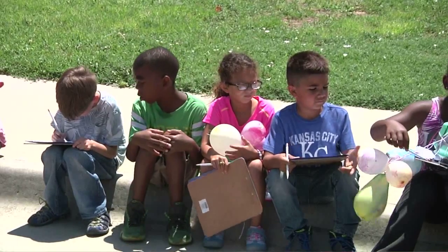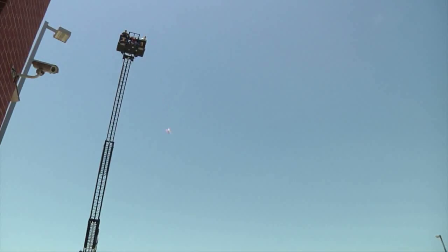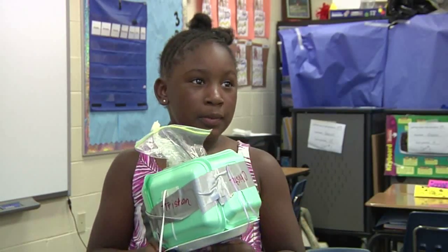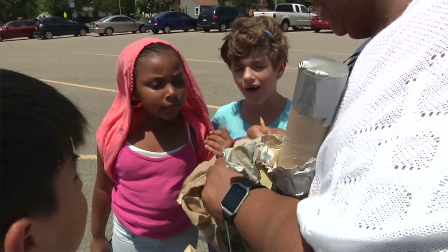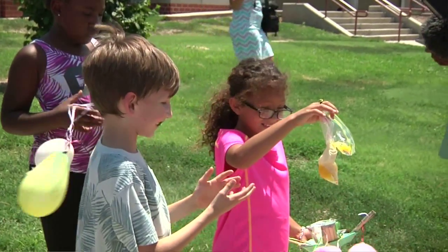They also use math a lot, so for this particular activity we use a prediction and recording sheet. They predicted how they thought the contraption would or would not work. I learned that when you build something, it might work, it might not work — and if it doesn't work, you try again and keep trying until it does.